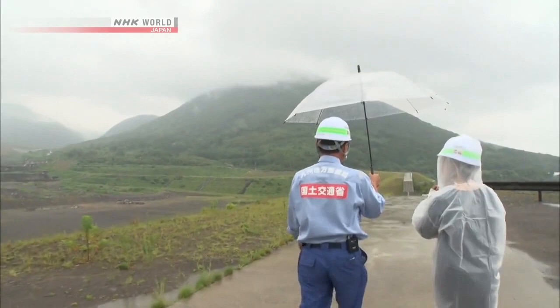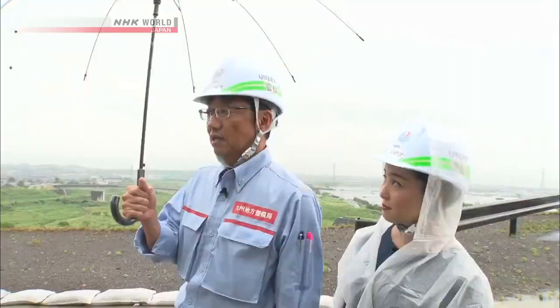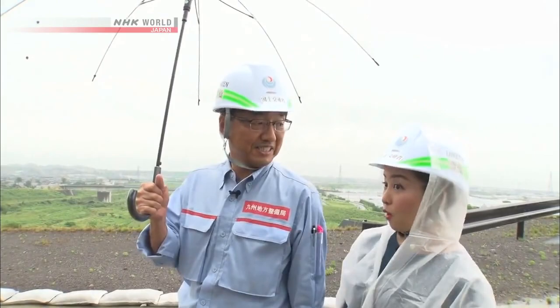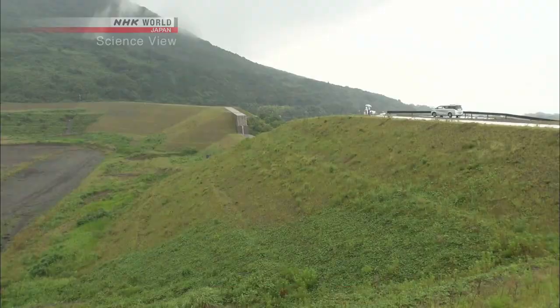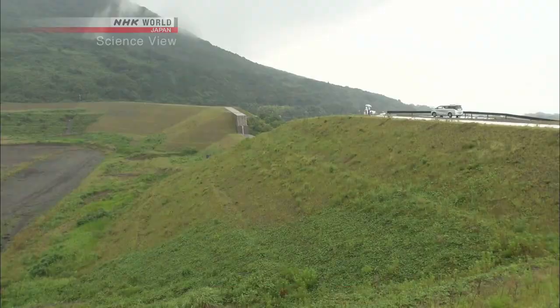He showed us what they made using this technology. This here is the first-ever check dam made with the unmanned construction system. Are you saying that this whole gigantic dam was built completely unmanned? Yes. It took three years, starting from 1995, to build this check dam. That's amazing.